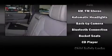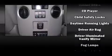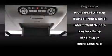Third-row seats expand the maximum passenger capacity to eight. Premium sound drives seven speakers, providing you and your passengers a sensational audio experience.